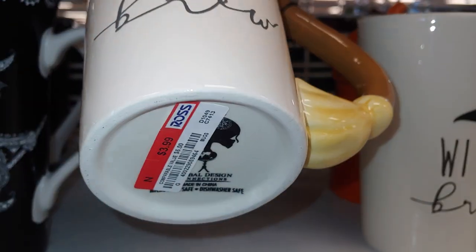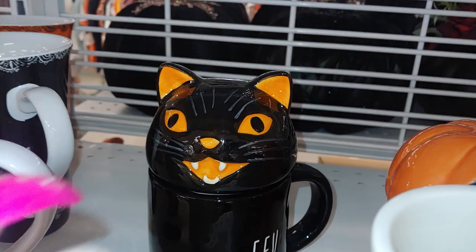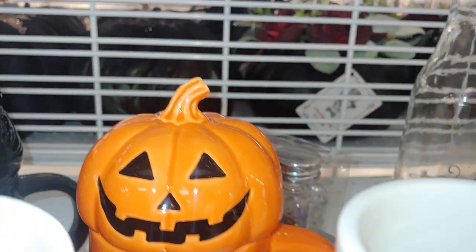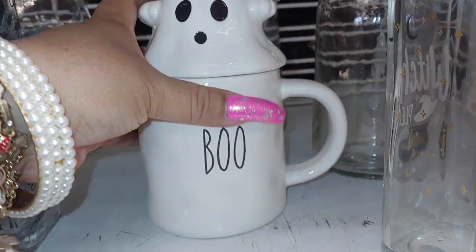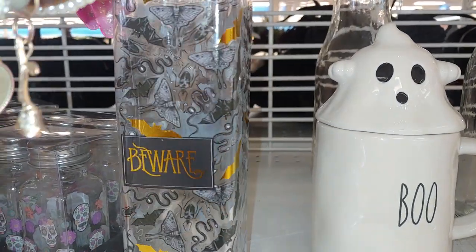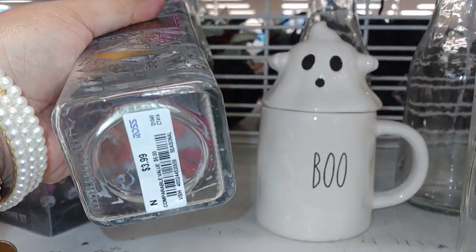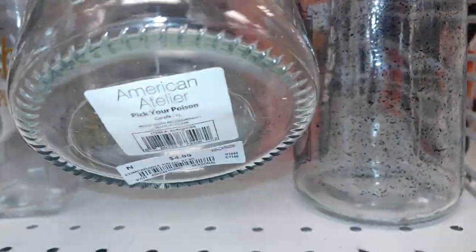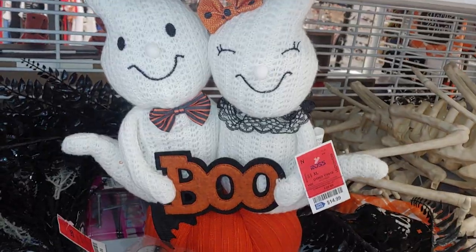They have a Witches Brew mug for $3.99 with a broom attached on the handle and a black kitty cat. Then there's one with a topper that comes apart — Happy Halloween with the ghost. They have these glass bottles with bats and moths — 'Just Beware' — to put oil or whatever you want in there for $3.99, and a 'Witch Please' glass also for $3.99.